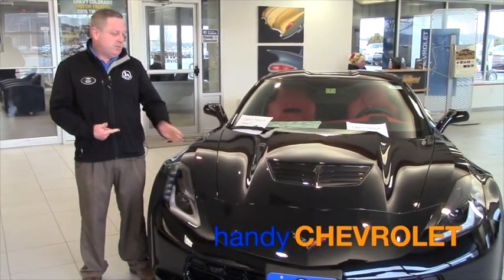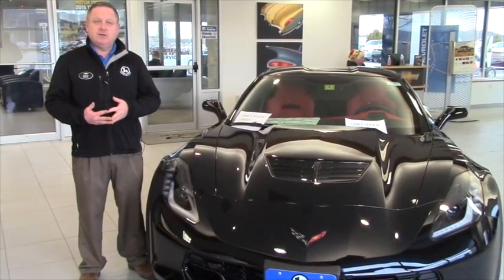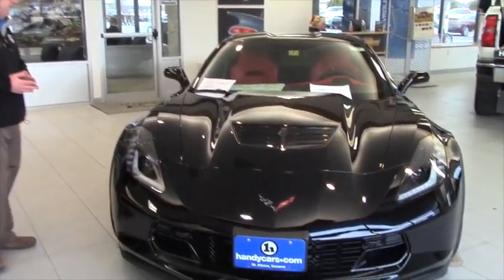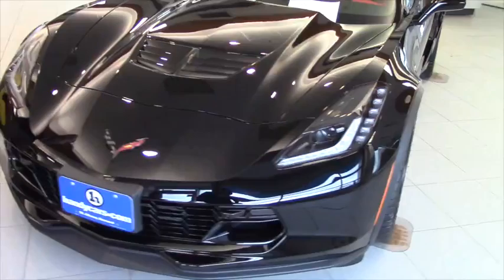Hi, Steve Onahan here at Handy Chevrolet in St. Albans, Vermont. Just wanted to show one of our latest arrivals. It's a 2016 Corvette Z06. We'll take a quick walk around and hit some options and features. This happens to be the all-new 2016 Chevrolet Corvette Z06.